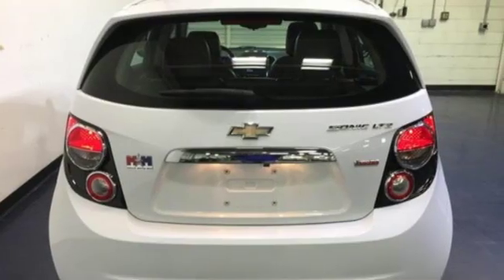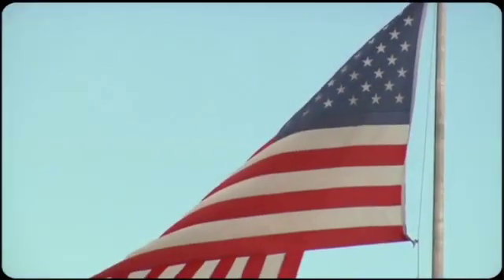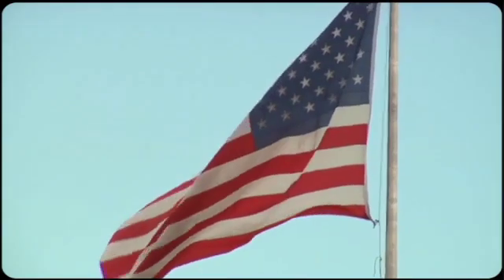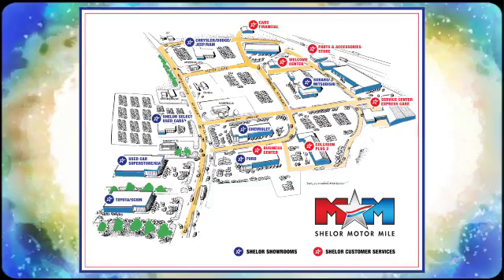Chevy — 100 years of icons. Experience it for yourself today. Come visit us on the Motor Mile, where you're always a name and never a number. Call, click, or stop in. We're conveniently located at 200 Motor Lane in Christiansburg, Virginia.